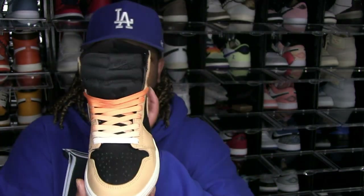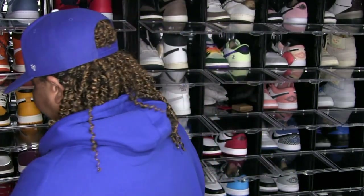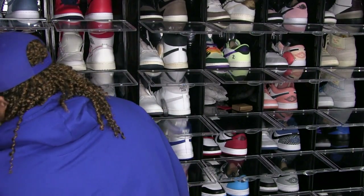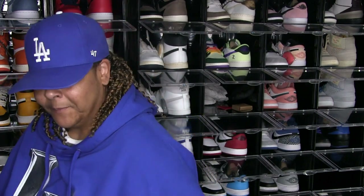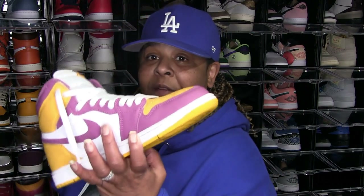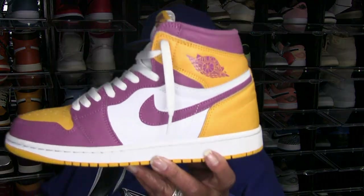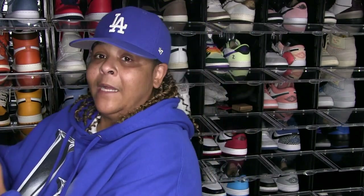Jordan 1 — I swapped out the laces. These are not deadstock, I rock these. They're not the Heritage — the Heritage are the red and white. I can't think right now what they're called. Brotherhoods! Man, I love these. The leather on here is fantastic, some good leather. I like the colorway, I found stuff to wear with it, so yeah, I like these.